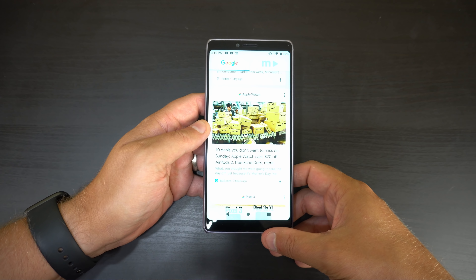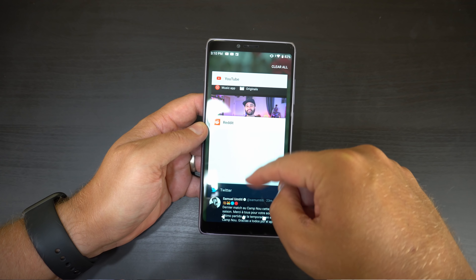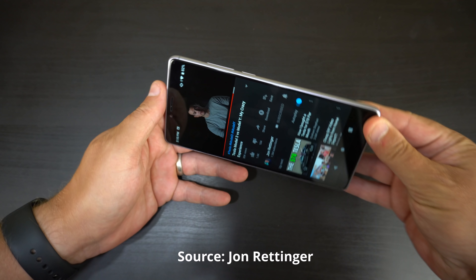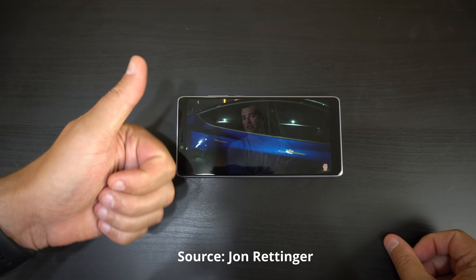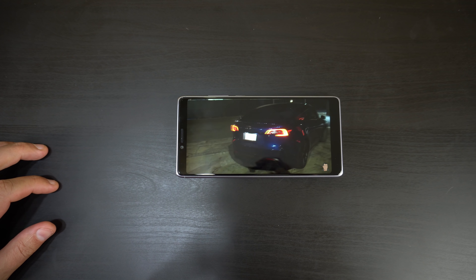This comes with a Qualcomm Snapdragon 450 with 4G LTE, giving you fast and reliable service through T-Mobile. It comes with 32 gigs of internal storage expandable up to 128 gigs, so if you love taking lots of photos and videos you can do that. The phone also comes with Gorilla Glass 3 to protect against scratches.